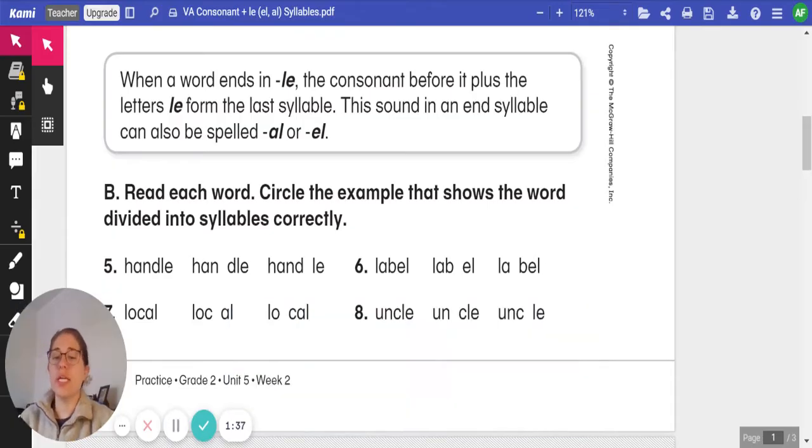On this page, we're going to read each word for numbers five, six, seven, and eight. Circle the example that shows the word divided into syllables correctly. We will do number one together, and you'll do six, seven, and eight on your own.